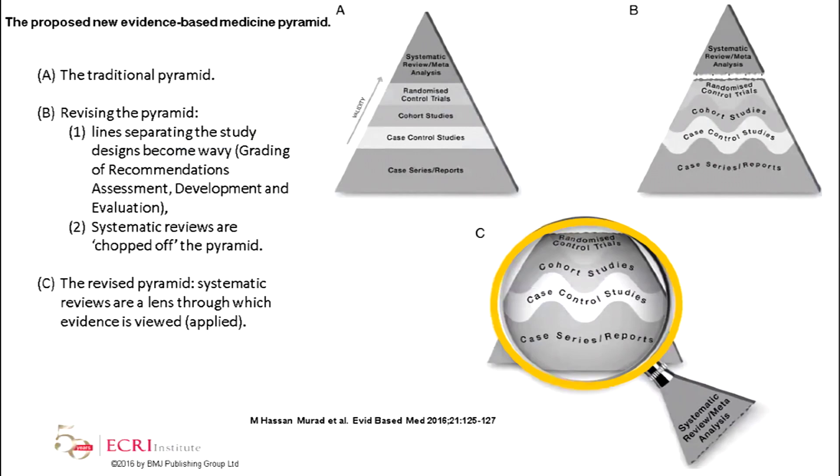Some new evidence that Hassan has been working on is taking that traditional research pyramid — where case series and reports are at the bottom and systematic reviews and meta-analyses are the sine qua non of validity — and revising it. The wavy lines in the revised pyramid give an indication that you can have a very good or a poor randomized control, and you can have observational studies of poor or high quality. Rather than saying the only thing we can look at is randomized controlled trials and systematic reviews, let's take your review underpinning your guideline and really examine these different strata and how they can help you make your decisions.